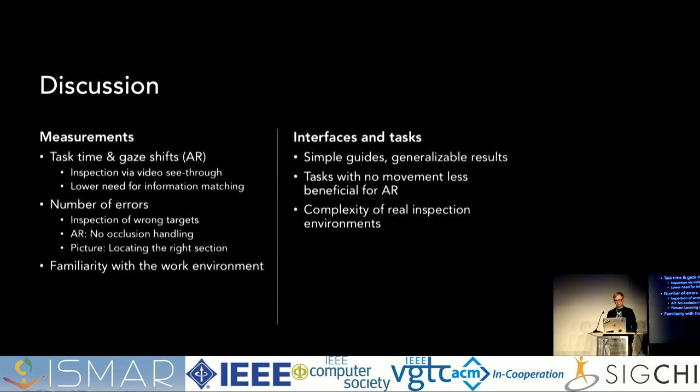The task time and gaze shift results support each other: users were faster because they did not need to match information from the guide — they could just look at the screen of the device, which also resulted in fewer gaze shifts. We believe the errors were mainly caused by users inspecting the wrong targets, not because the state of the targets was unclear. This was also related to the high information density — because there was no occlusion handling in AR, sometimes users did not see the annotation on top of the correct target and inspected the wrong one instead.